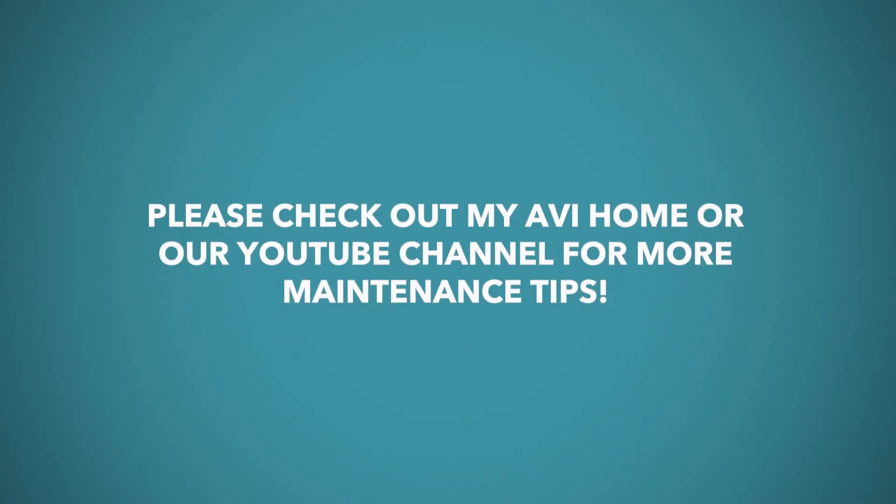If you've tried all these tips and you still don't have power, please call the Homes by Miavi emergency pager line so we can get the right trade out there and take care of your issue as soon as possible. Please check out MiaviHome or our YouTube channel for more maintenance tips.